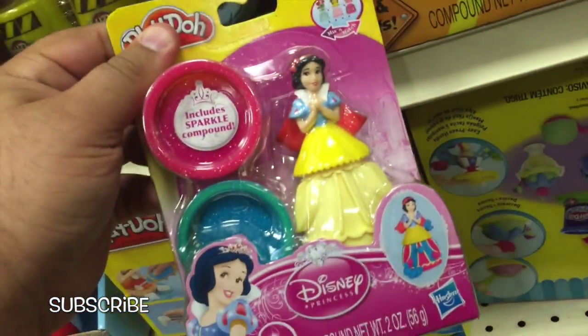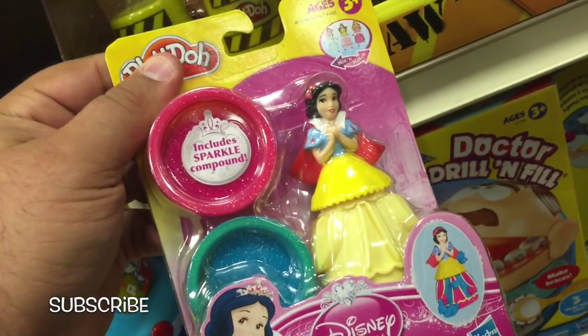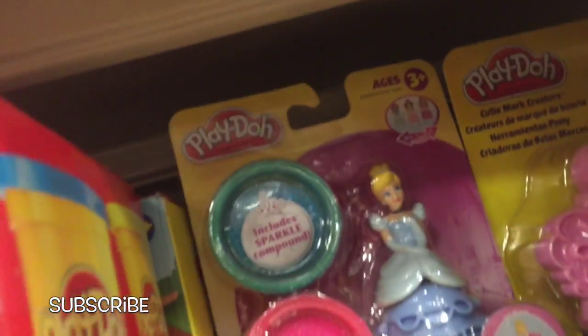Oh cool, look — Snow White! Oh, this one might win. Six dollars for Snow White and two cans of Sparkle Play-Doh. And there's even Cinderella back there. There are so many cool sets here in all sorts of price ranges.